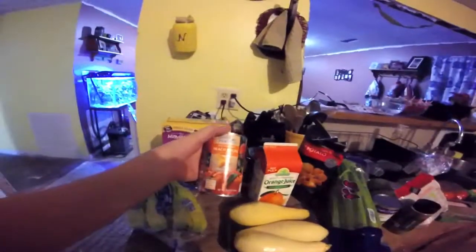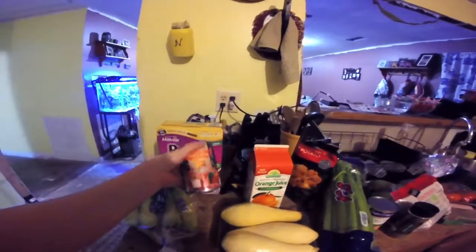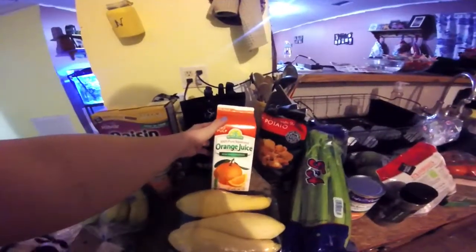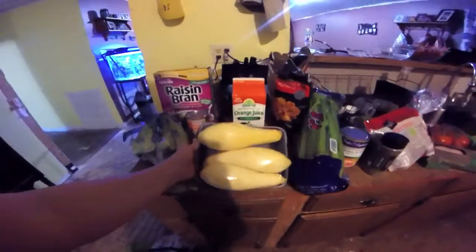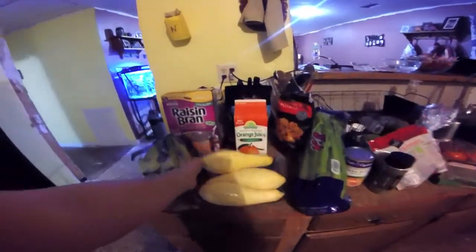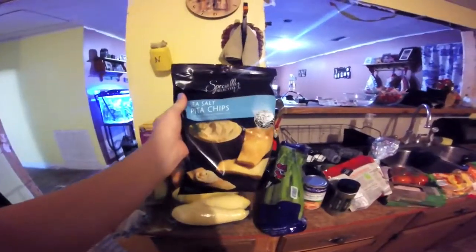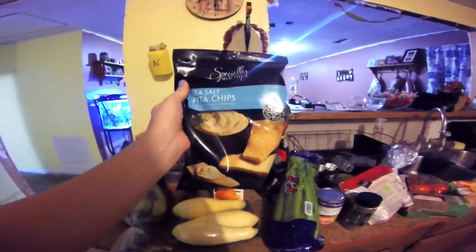I got some canned peaches for breakfast in the morning with cottage cheese. I got some orange juice, not from concentrate. I got some squash for dinners, and I got some sea salt pita chips. I love these with feta cheese as a snack.